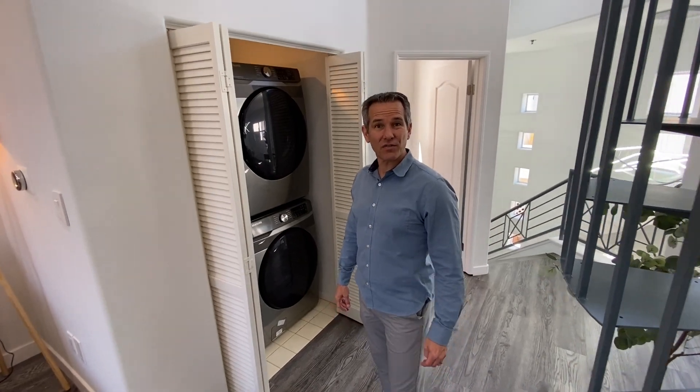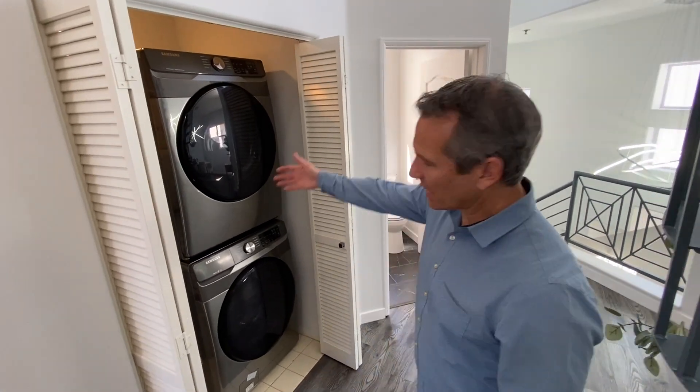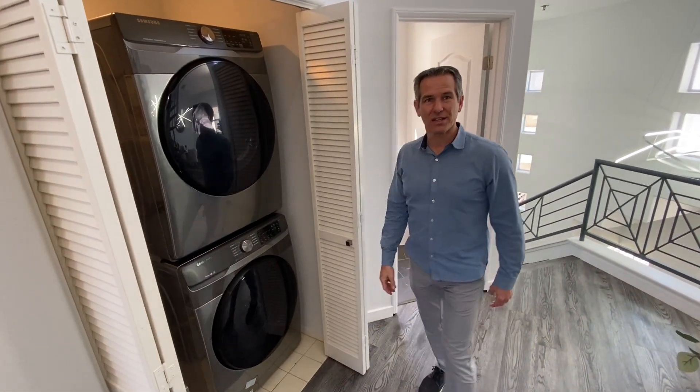Okay, let's go upstairs and check out the rooftop deck with the loft, and on the way, we have the full-size laundry closet here.